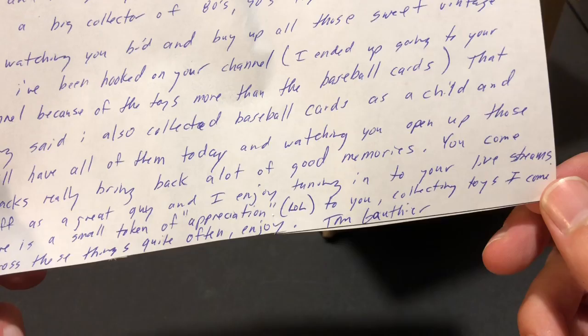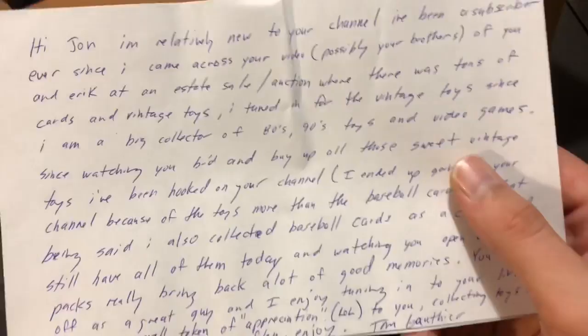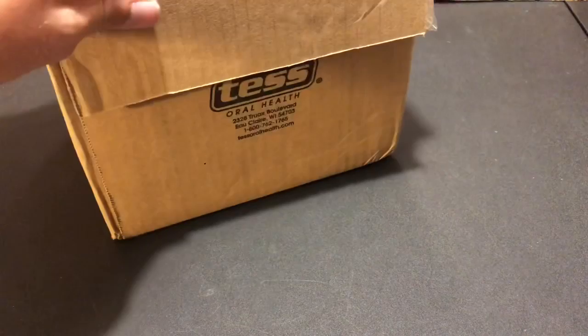'Since watching you bid and buy up those sweet vintage toys, I got hooked on your channel. I also collected baseball cards as a child and still have all of them today. Watching you open up those packs really brings back a lot of good memories. You come off as a great guy. I enjoy tuning into your live streams. Here's a small token of appreciation — enjoy, Tom Gothier.' Well thank you very much for the kind words Tom, I really appreciate that. Definitely want to start doing some more toy videos.